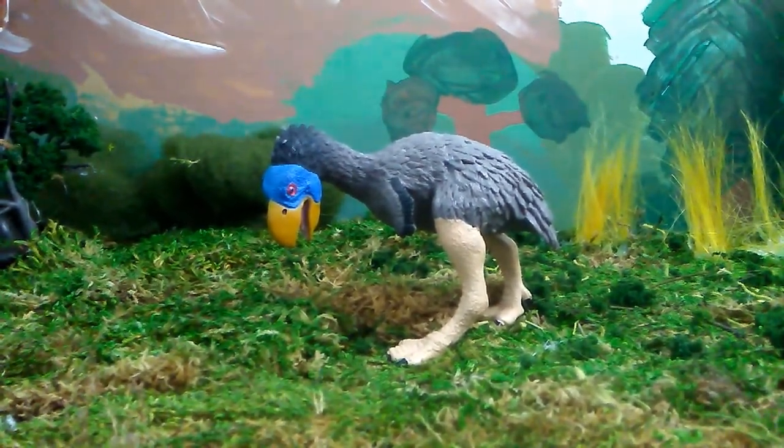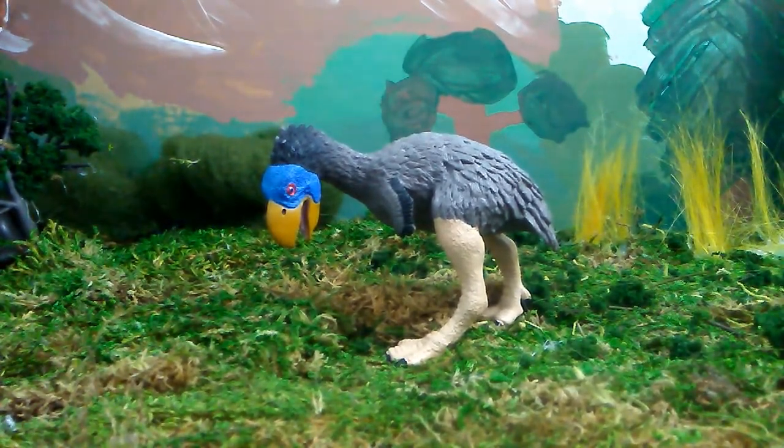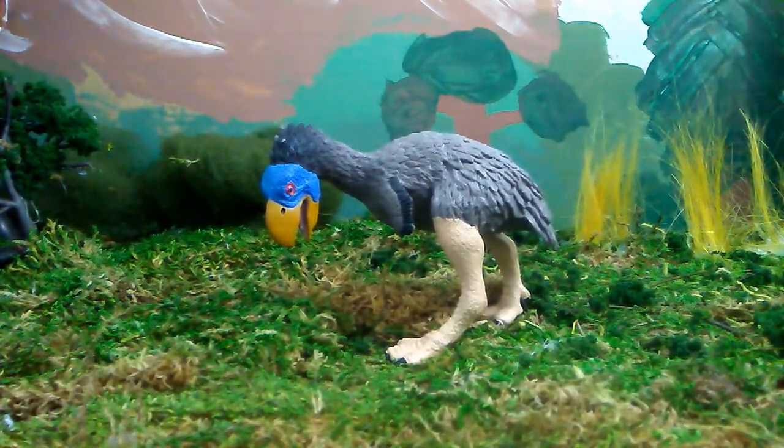Hey guys, this is Diplo Stagg here, and today we're going to be looking at the Safari LTD Gastornis as of 2013.